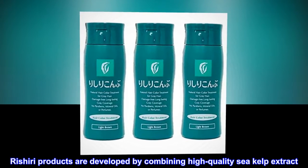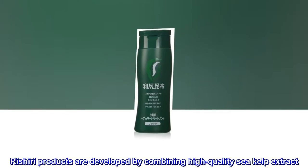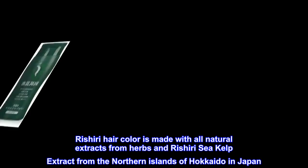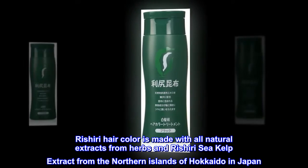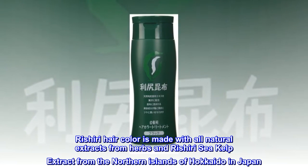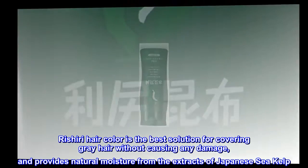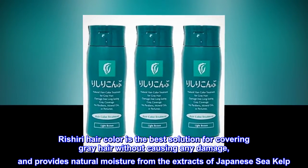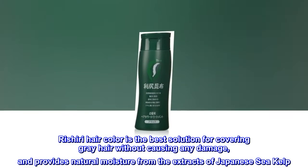Rishiri products are developed by combining high-quality sea kelp extract. Rishiri hair color is made with all natural extracts from herbs and Rishiri sea kelp extract from the northern islands of Hokkaido in Japan. Rishiri hair color is the best solution for covering gray hair without causing any damage and provides natural moisture from the extracts of Japanese sea kelp.